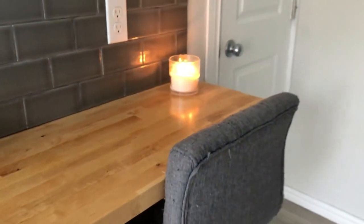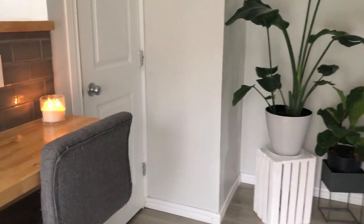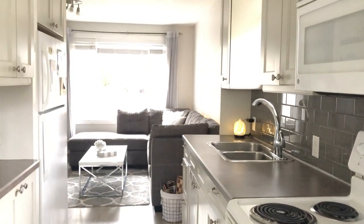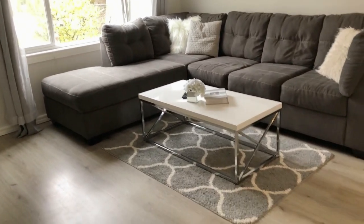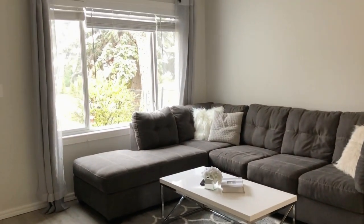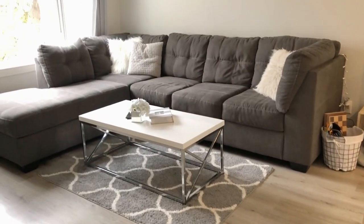Hey guys, today I thought I would do a little tour of my home. If you guys are into that sort of gray minimalist home decor, then keep watching. This is kind of an overview of my living room. It's kind of a cold and miserable fall day out here today — I live in Canada and it's October, so you never know what you're gonna get.